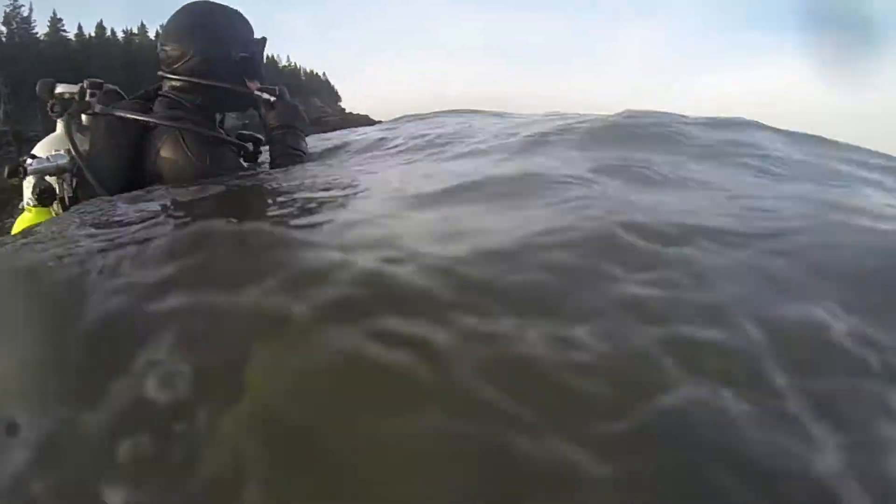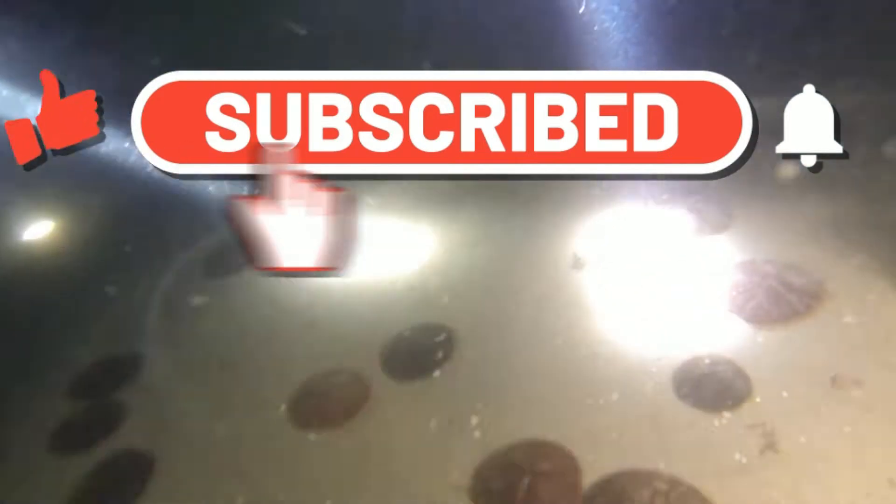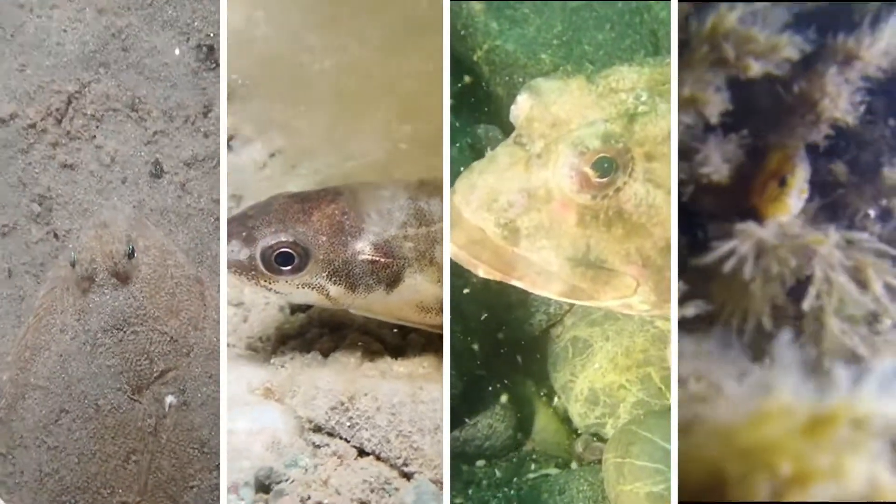Welcome back to the world under the waves — welcome back to Beneath the Bay of Fundy. In today's video, we're going to continue exploring species of the subtidal coastal habitats of the bay by looking at a selection of different fish species. So let's dive into it.